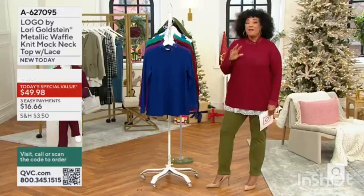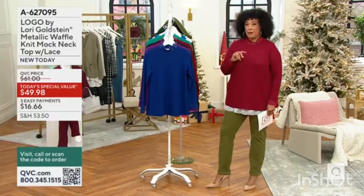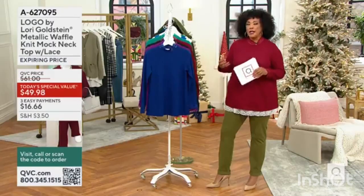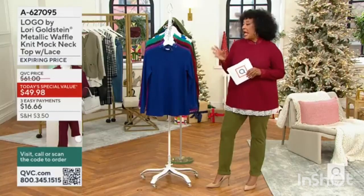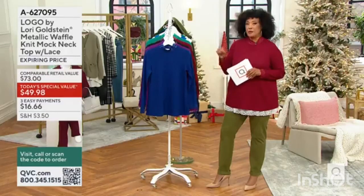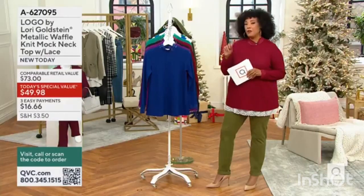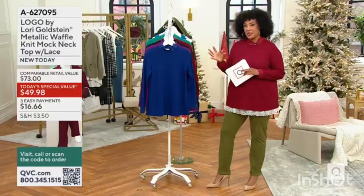A great everyday top. 5,000 orders have been placed for our Today's Special Value since midnight. Let me take you through colors and then talk about why so many people are excited about this, and what Lori wanted to do in creating this brand new design, because she took two favorite elements from previous things that you said you loved. One was a touch of release at the hem.